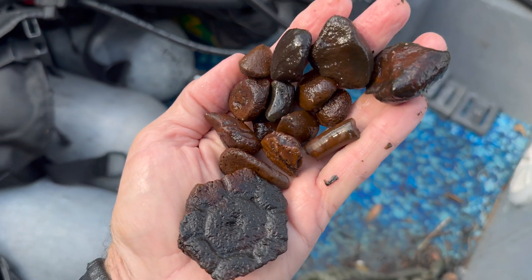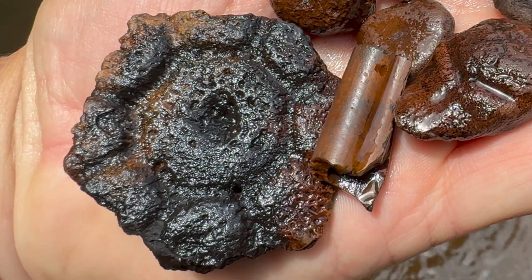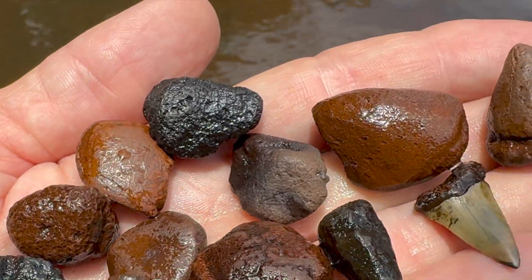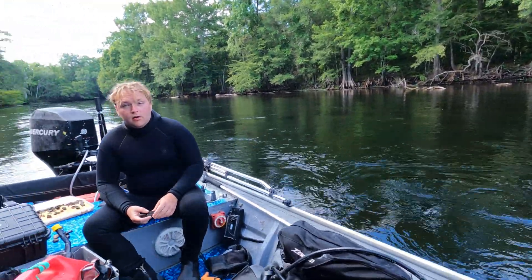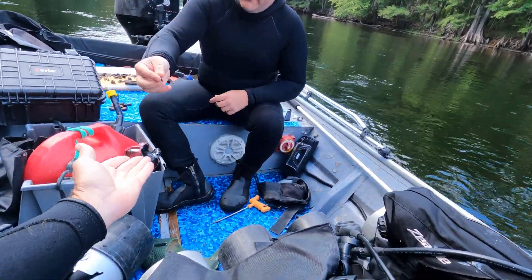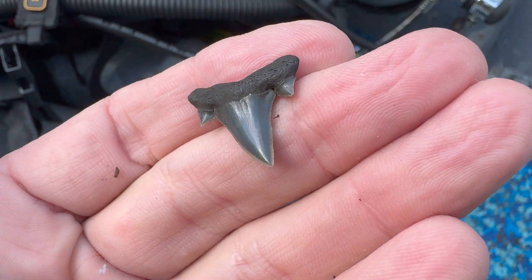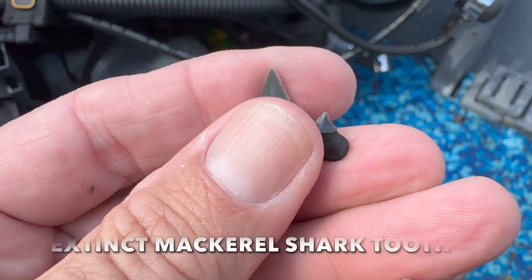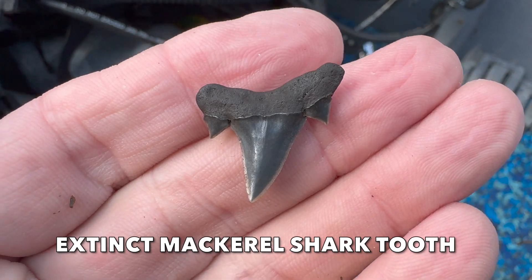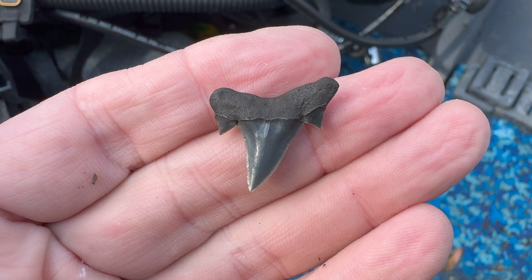Here are some of my finds from that last tank. That's a pretty cool glyptodon scute, and these are giant tortoise foot spurs. Joe, let me see that mackerel shark tooth you just found. Oh, that's a cool tooth. What an incredible fossil — this is exactly what we wanted to find today. I wasn't able to locate a complete example, but that's how fossil hunting goes. You don't always find what you're after, but for me, the hunt is the best part.